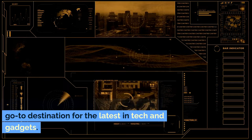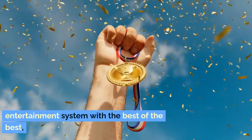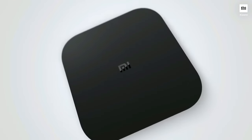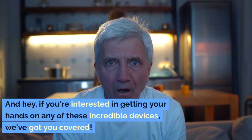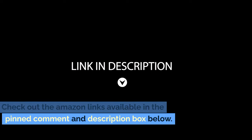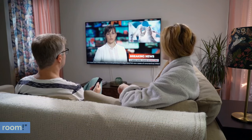Welcome back to The Gadget Corner, your go-to destination for the latest in tech and gadgets. If you're looking to upgrade your home entertainment system with the best of the best, stick around as we count down from number 5 to our top pick, revealing the ultimate Android TV box that stands out this year. Check out the Amazon links available in the pinned comment and description box below. Let's get started and find out which Android TV box is the perfect addition to your living room.